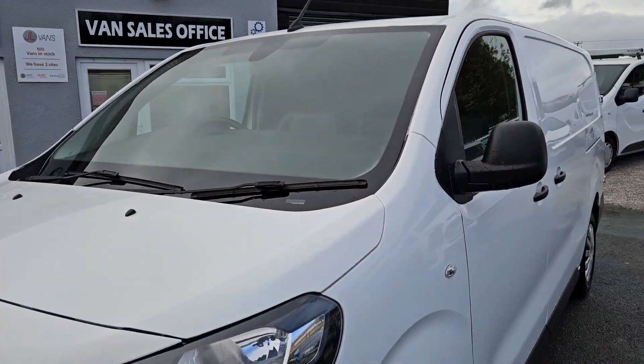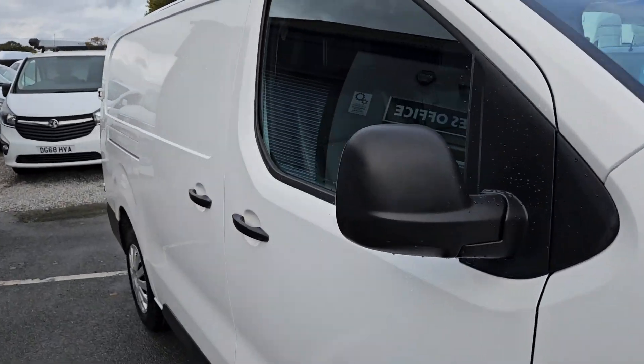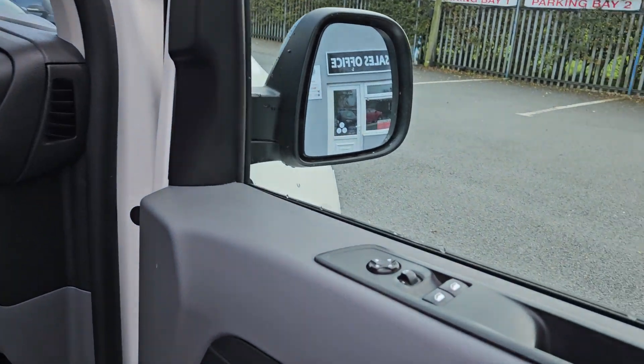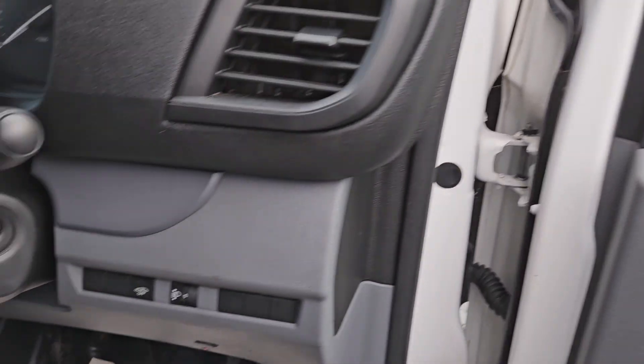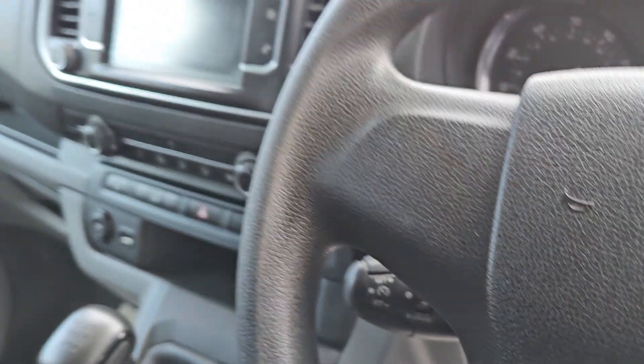It comes with twin side opening doors for the rear — quite a handy feature. Also got electric windows, electric mirrors, with radio controls on one side of the steering wheel and cruise control on the other.